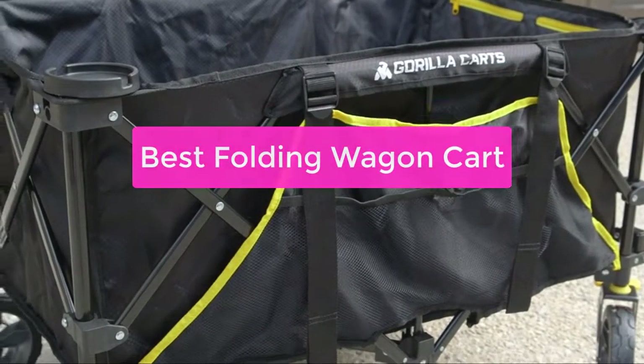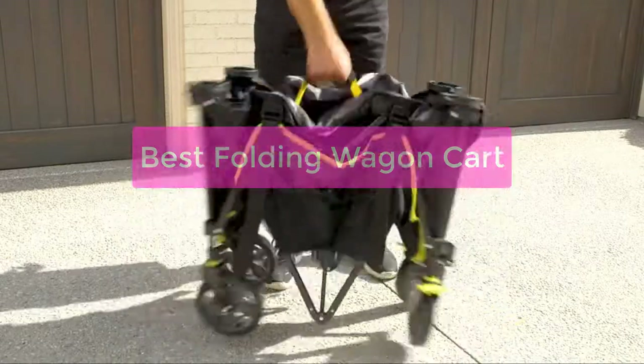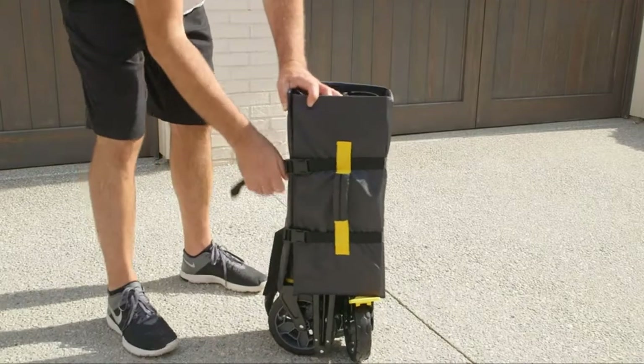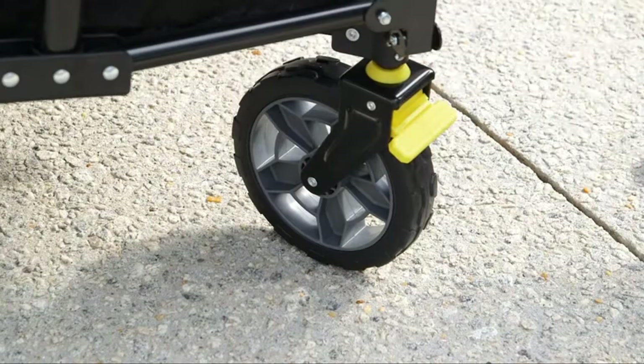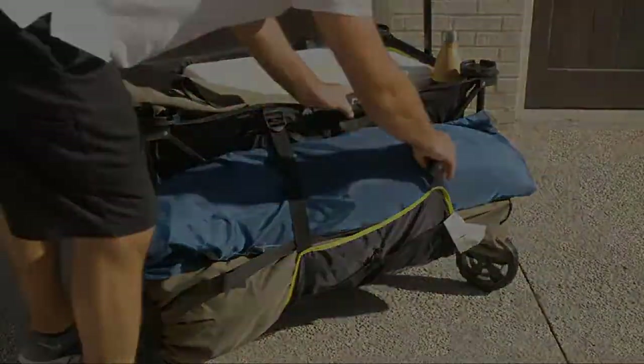Are you looking for a way to transport goods around your property without having to rely on manpower? If so, a folding wagon cart might be the perfect solution for you. These carts are versatile and easy to use, making them perfect for transporting a variety of items. In this video, we will provide you with the best folding wagon cart, so let's get started.